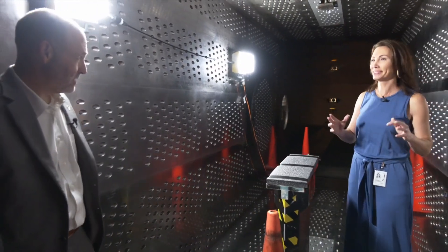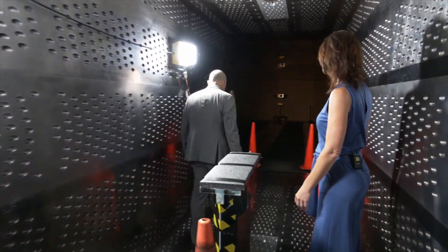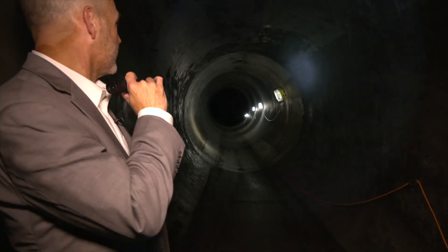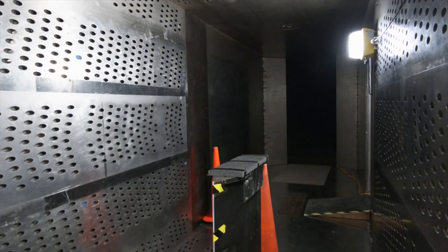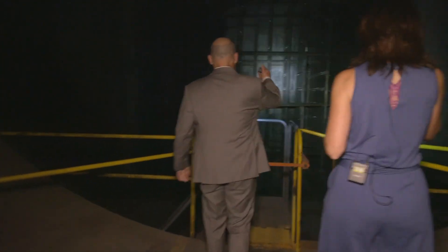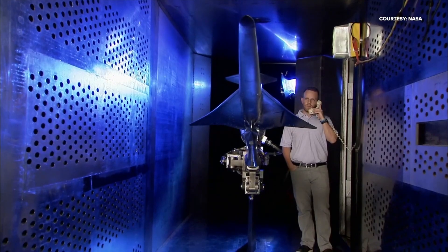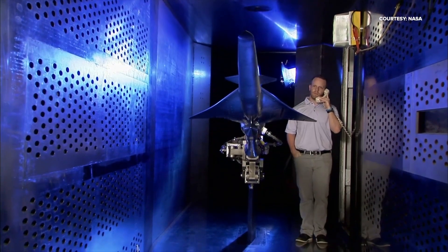I didn't expect to just pop into a wind tunnel. It's kind of crazy. When walking around NASA Glenn Research Center with Director James Kenyon, popping into a wind tunnel just happens. This is where researchers explore high-speed flight. This is a wind tunnel that is supersonic capable — our 8-foot by 6-foot test section supersonic wind tunnel, capable of going up to 2 times the speed of sound. One of the items tested here was a small-scale model of the new X-59 plane, the future of supersonic flight.